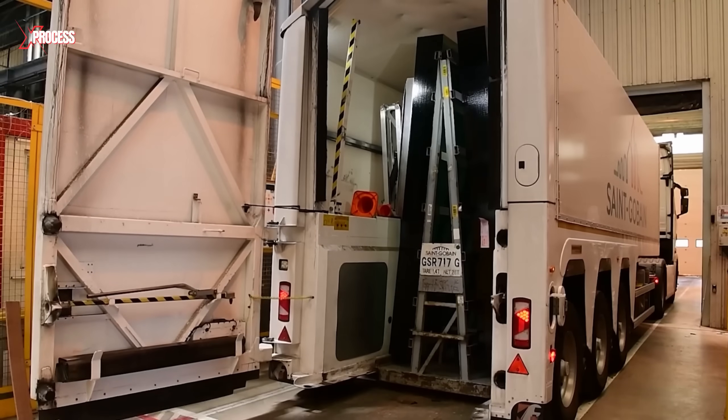Glass that passes inspection is packaged and sent to the mirror factory. There, glass sheets are converted into mirrors by applying a thin, uniform layer of silver to one side. The silver, initially in solid form, is first dissolved in nitric acid to produce silver nitrate. The glass sheets are unloaded from trucks and meticulously cleaned to remove any dirt, dust, grease, or impurities.